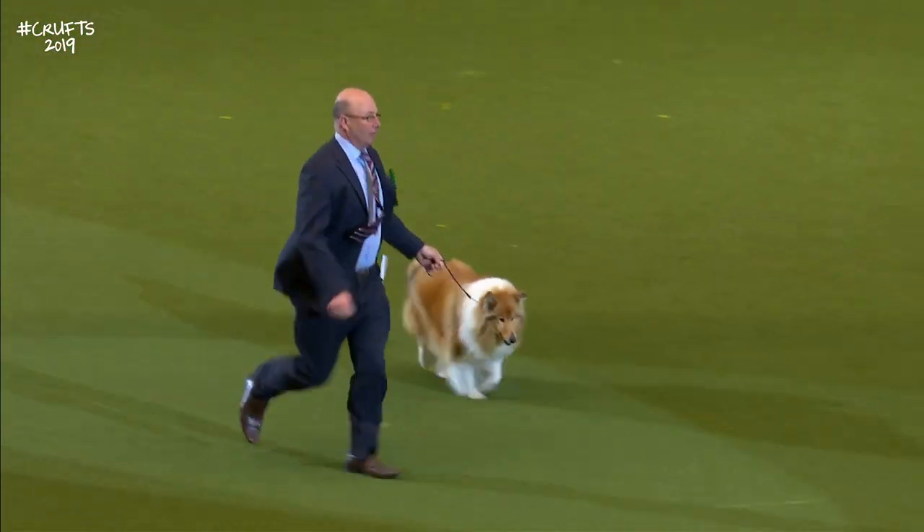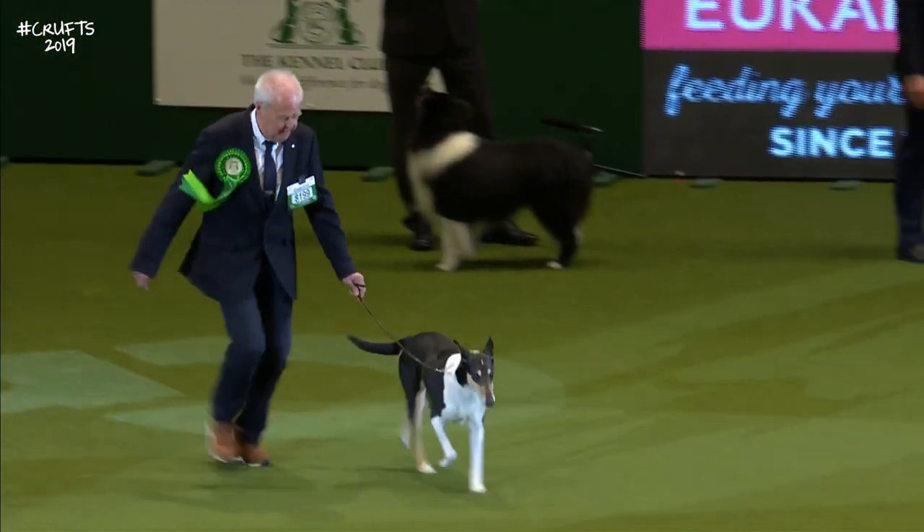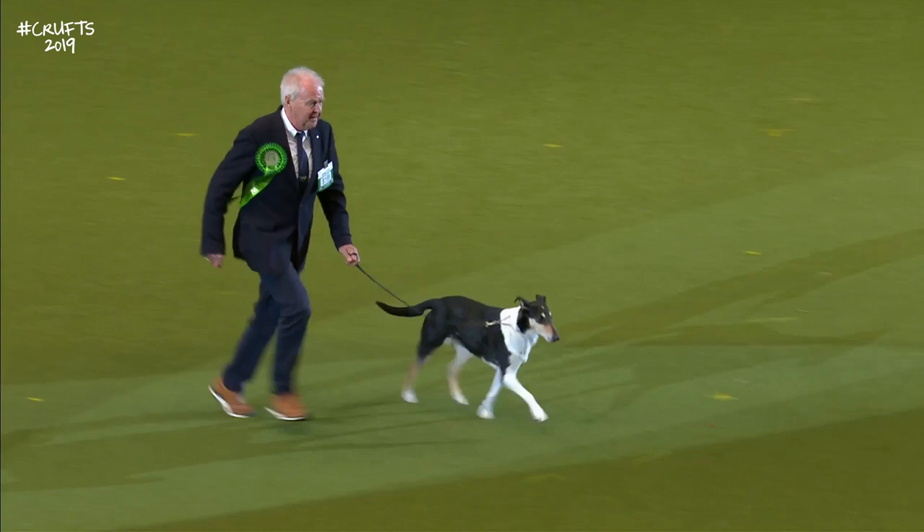And now the Smooth Collie — its lesser-coated variety, the Smooth Collie. And a very nicely moving one coming in.